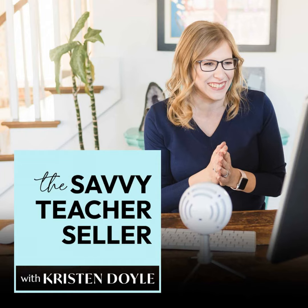I hope you enjoyed today's episode. If you did, please share it with another teacher seller who would also find it helpful. For more resources on growing your TPT business, head to kristindoyle.co/TPT. Talk to you soon.